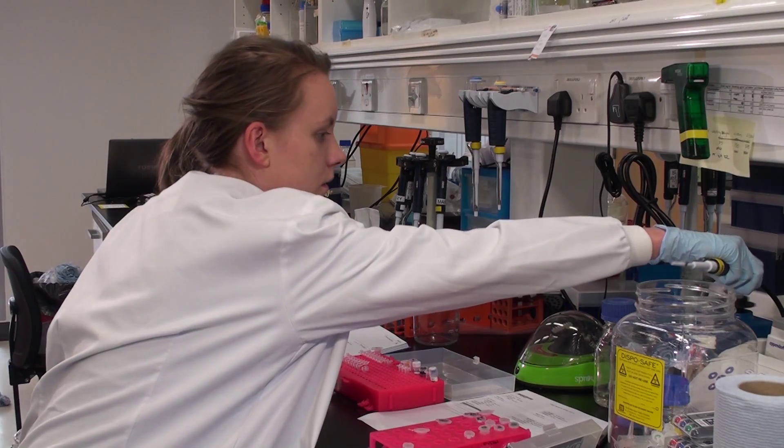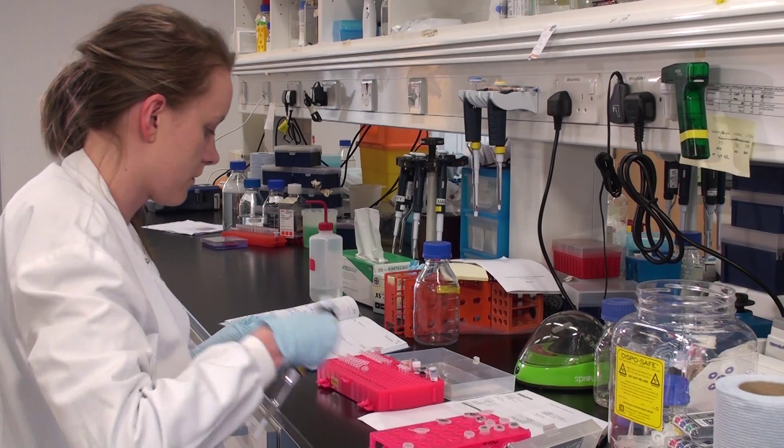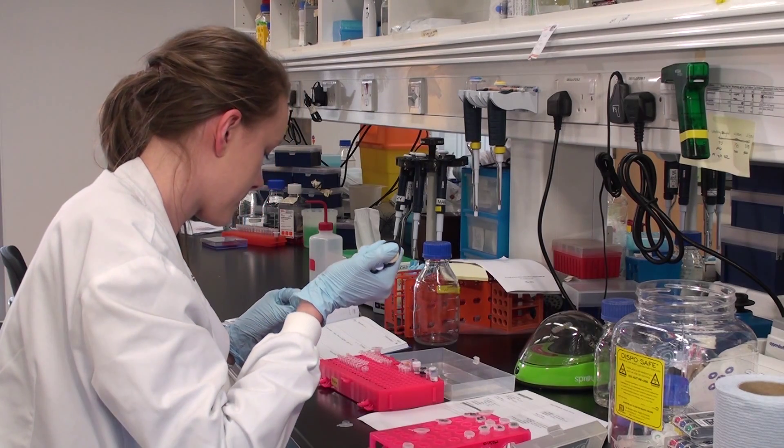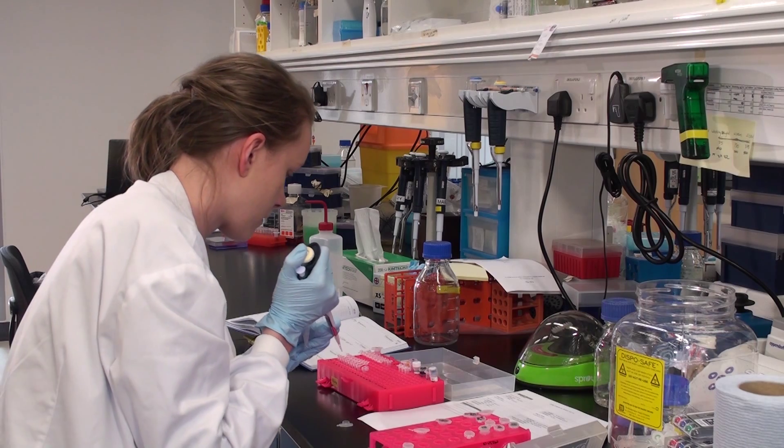Researchers across the University of Edinburgh benefit from accessing the world-leading Edinburgh Genomics High-Throughput Sequencing Facility, based at the Roslyn Institute and the King's Buildings Campus.